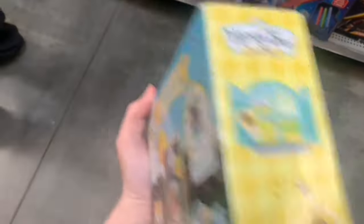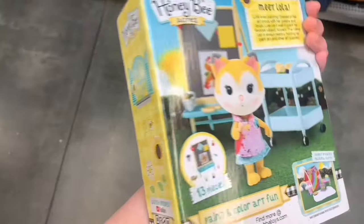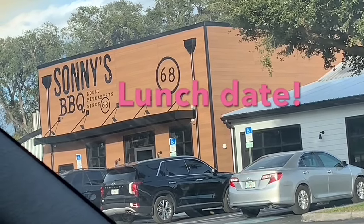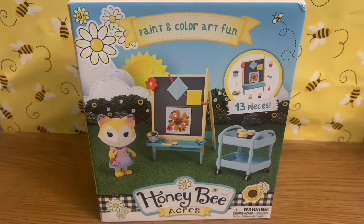I did get this Honey Bee Acres set though. So now I'm going to look at and unbox it — this is my first Honey Bee Acres set and I've been wanting one for a while. They're similar to Calico Critters, but some people call them the off-brand version. Similarly to Calico Critters, these props are a great size for LPS and they're super cute. I believe they're also typically cheaper than Calico Critters, which is nice.